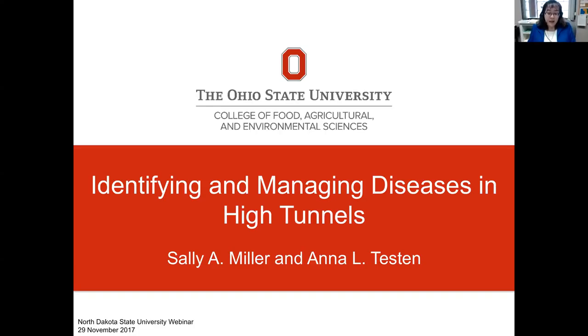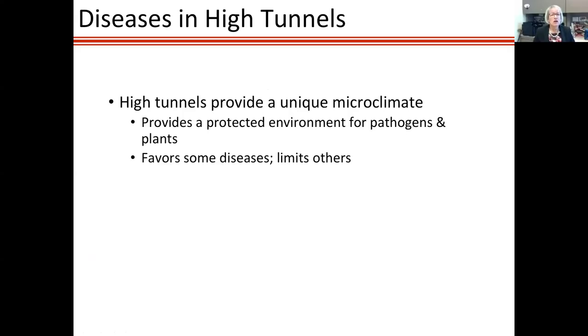She's going to be presenting on identifying and managing diseases in high tunnels. Thank you, Esther. I'm really pleased to present this webinar today. What I'm talking about is our experiences in Ohio, so things might be a bit different for you due to climate differences, but because these are high tunnels there should be quite a lot of similarities. Let's talk about disease in high tunnels — these structures provide a unique microclimate for plants and pathogens.